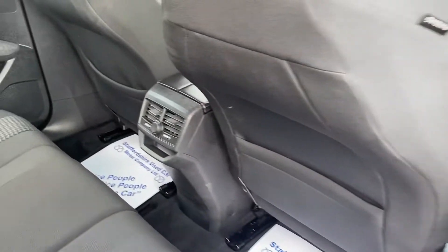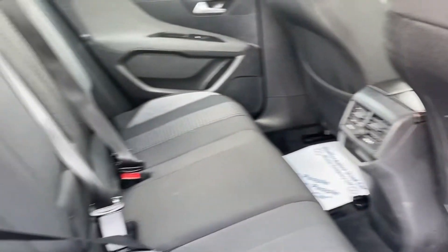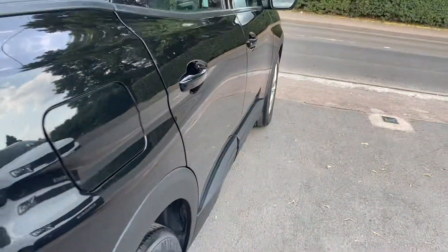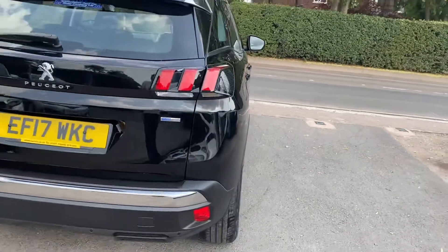Bags of legroom in the back. Got your own vents. Isofix. Really is a great looking car.